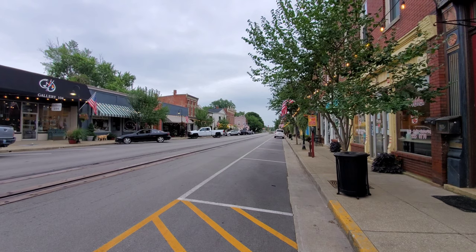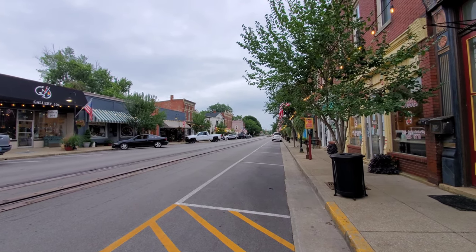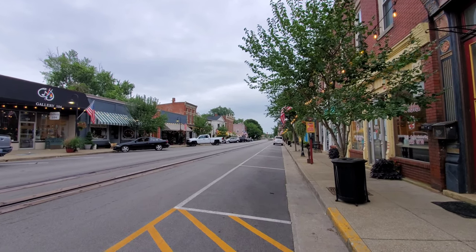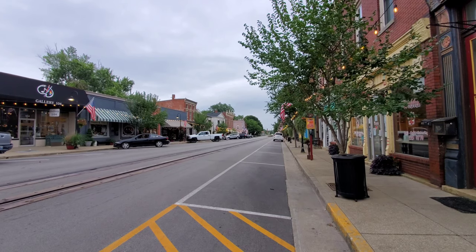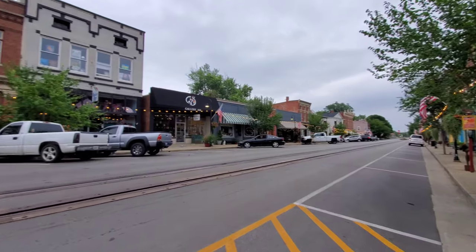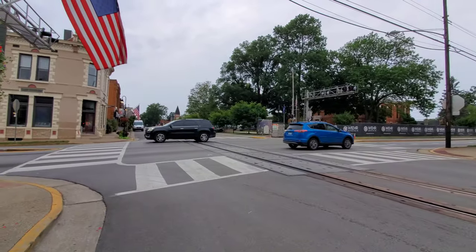Behind me is the rail line itself, the railroad crossing, and it goes all the way up this way, and it goes all the way back down that way through this little stretch of town here that you see behind me. LaGrange is a sweet little town. This is my very first time here, and I'm just honored to finally be here and catch a street runner. The rail lines just go up and down this main drag, right through the middle of town.